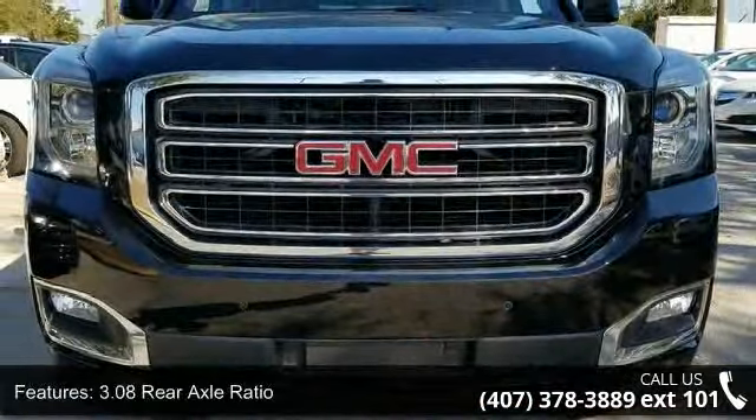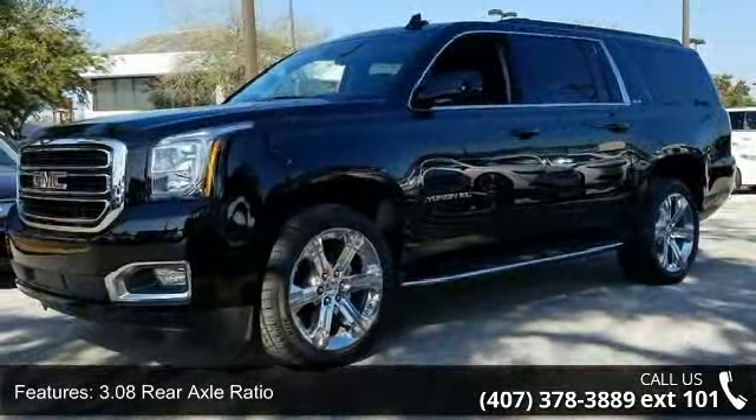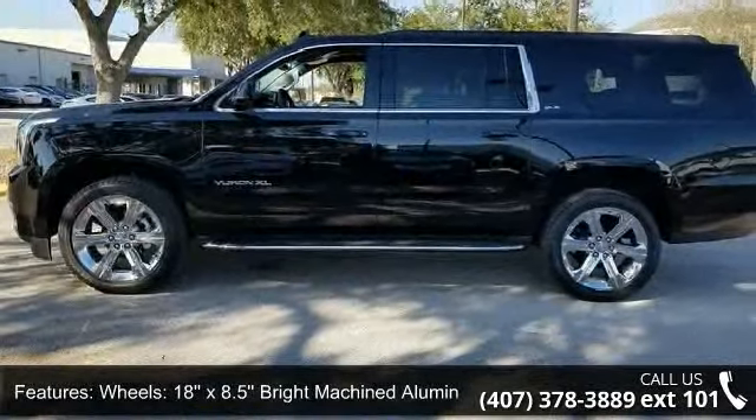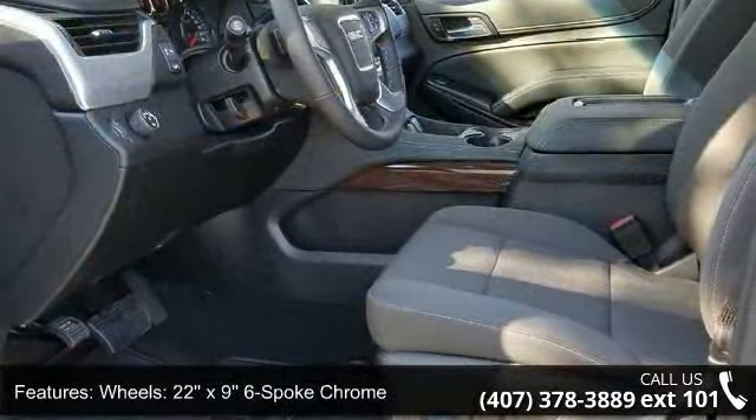Enjoy these notable features: 3.08 Rear Axle Ratio, wheels — 18x8.5 Bright Machine Aluminum, wheels — 22x9 6-spoke chrome, convenience package, and premium smooth ride suspension package.